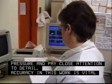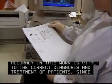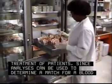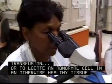Accuracy in this work is vital to the correct diagnosis and treatment of patients, since analyses can be used to determine a match for a blood transfusion or to locate an abnormal cell in an otherwise healthy tissue sample.